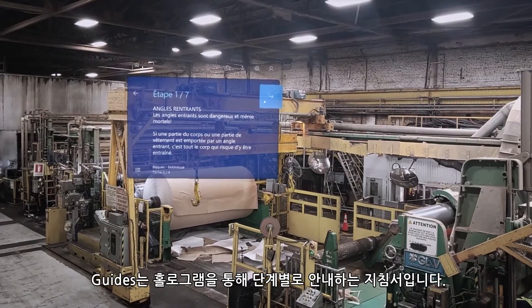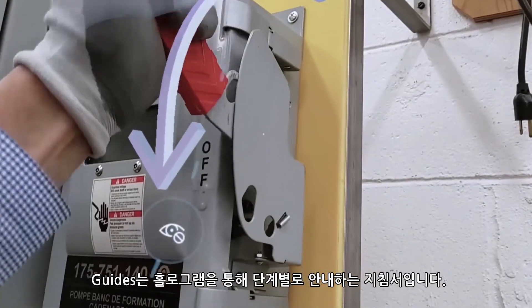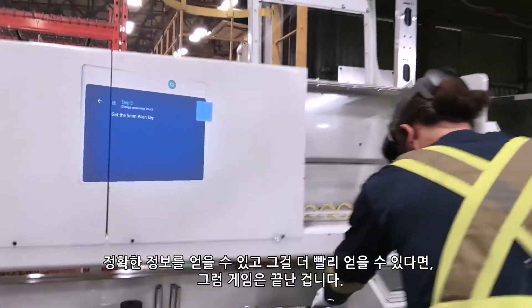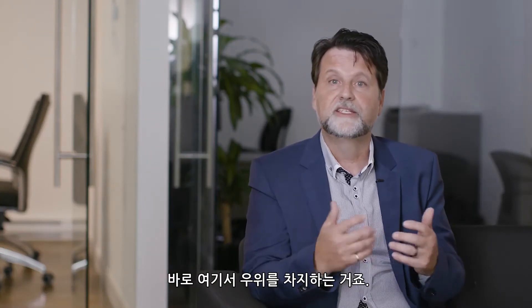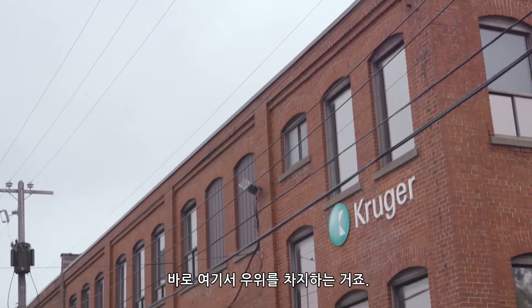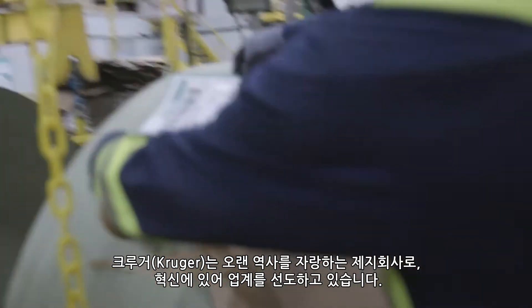Guides — it's an instruction that goes step by step with holograms. It's like taking the whole factory handbook and bringing it to life. If you can get accurate information and get it faster, this is the name of the game. This is where you can get an edge.